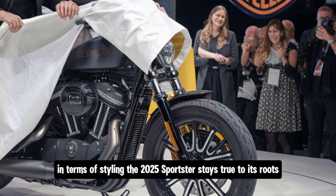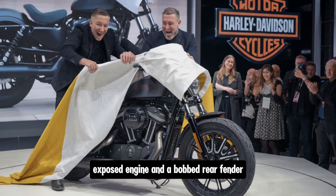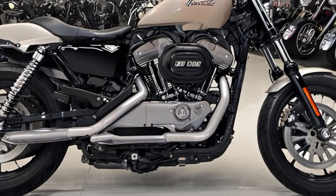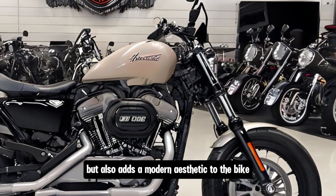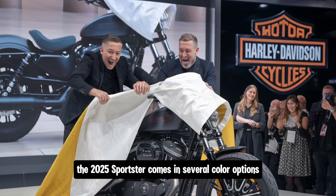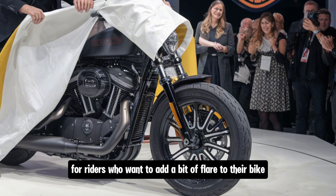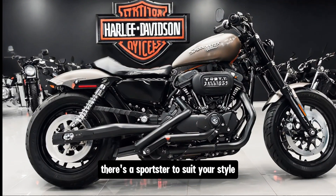In terms of styling, the 2025 Sportster stays true to its roots with a minimalist design featuring a muscular fuel tank, exposed engine, and bobbed rear fender. LED lighting is standard — including headlight, tail light, and turn signals — adding a modern aesthetic. The bike comes in several color options ranging from classic black to metallic blue and deep red, with new graphics packages available for those who want extra flair.